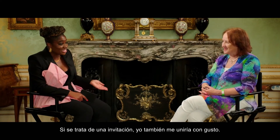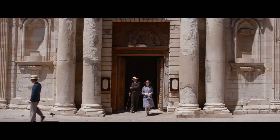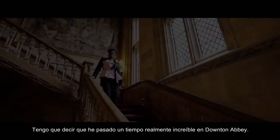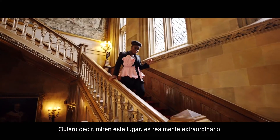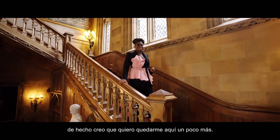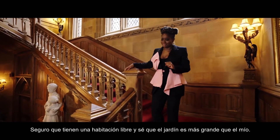If that's an invitation, I would happily join as well. I have to say, I've had a truly incredible time at Downton Abbey. Look at the place — it really is extraordinary. In fact, I think I want to stay here for a little bit longer. Surely they've got a spare room, and I know the garden's bigger than mine.